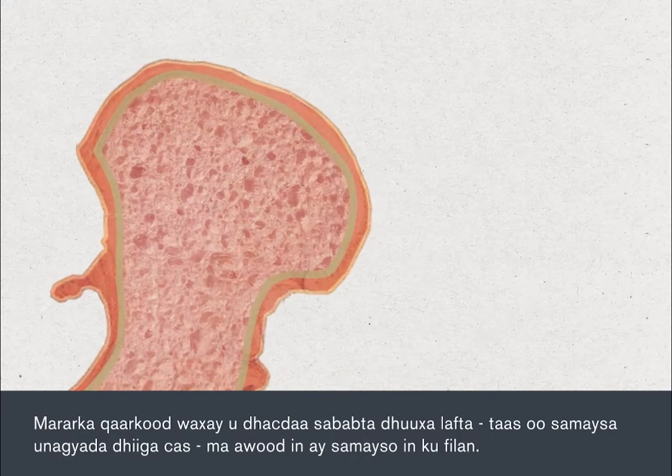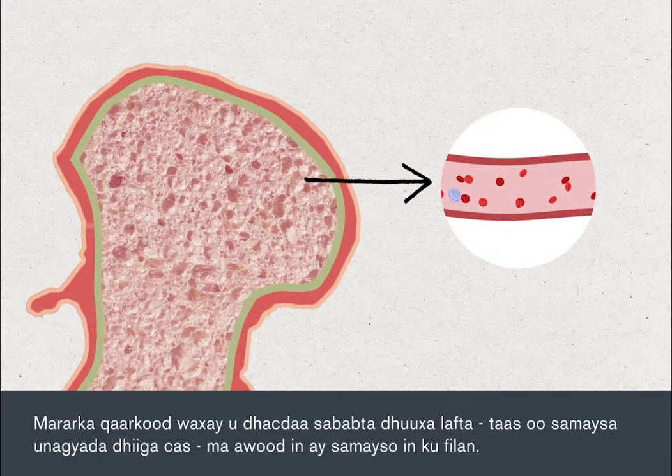Sometimes this happens because the bone marrow, which produces red blood cells, can't make enough of them.